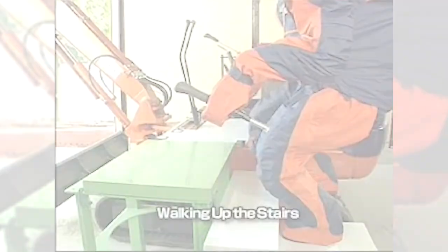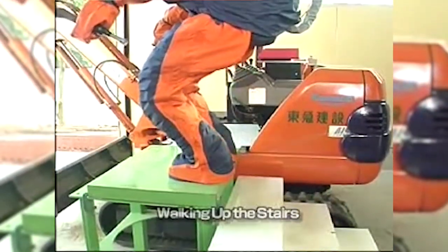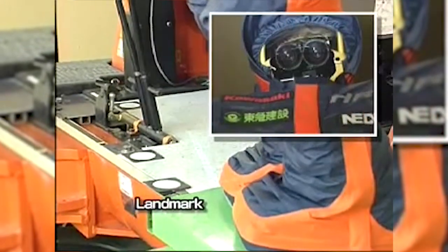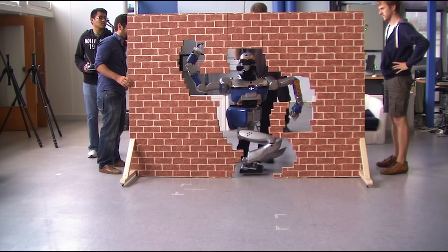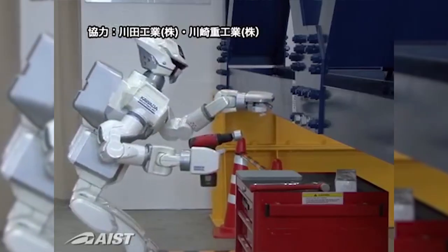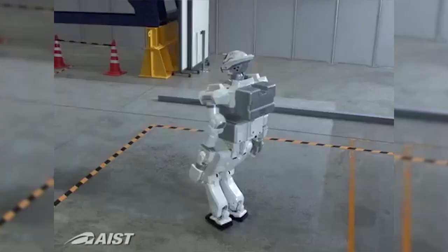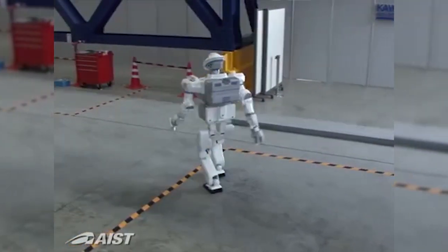AIST has been in the humanoid robotics game for a while. The HRP program dates back to the HRP-1, built back in 1998 — they just tried to get that one to walk. The HRP-2 not only improved bipedal walking but also the ability to lay down and stand up. The HRP-3 ushered in remote control, the ability to navigate slippery surfaces, and to perform simple tasks like fastening a bolt. And the HRP-4C was built for the entertainment industry.